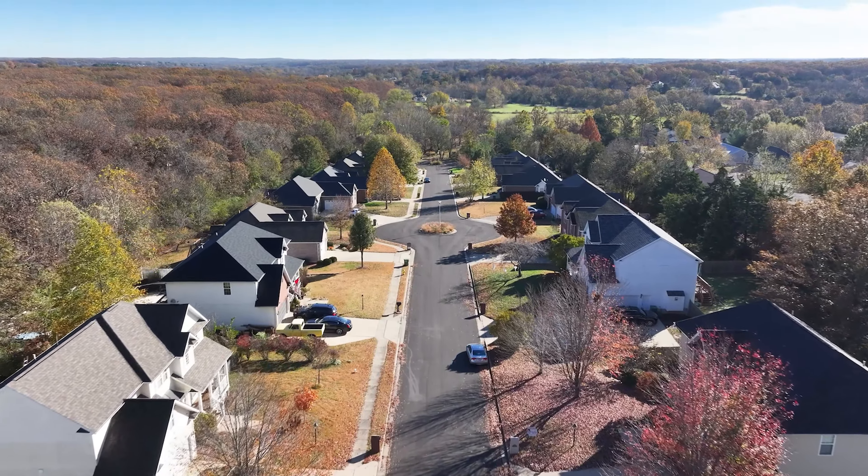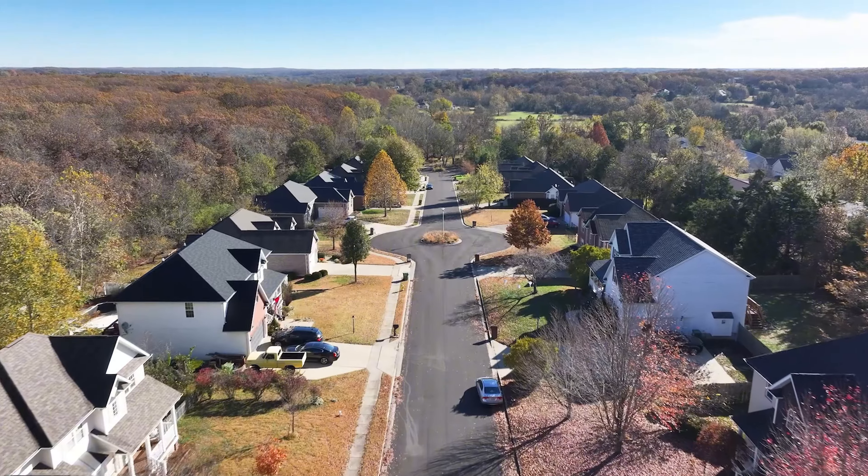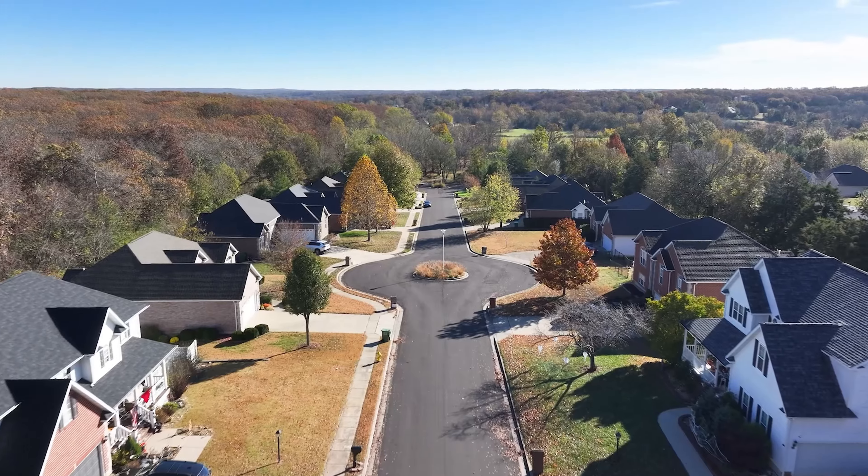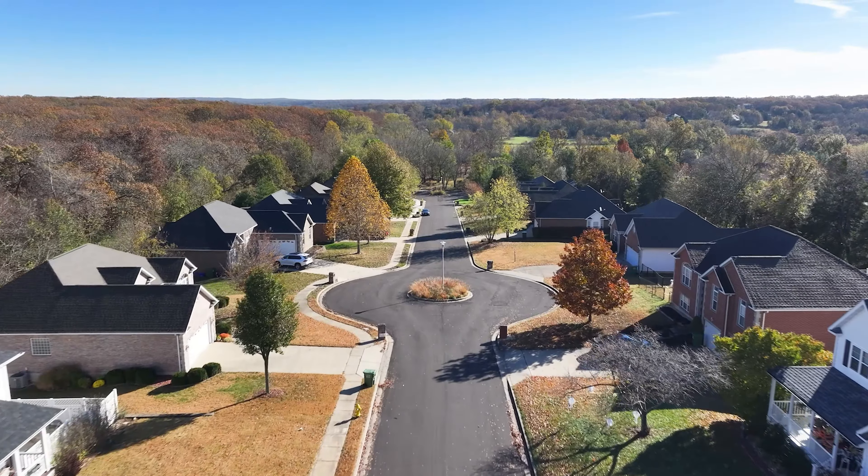If you'd like to learn more about this property or explore what makes Wild Rose Hills so special, check out the link in the description below. Don't forget to follow my channel for more insights on Rolla's top neighborhoods.